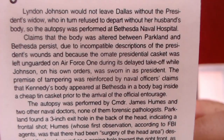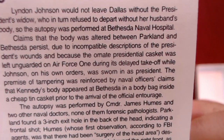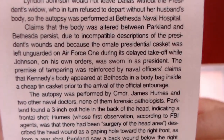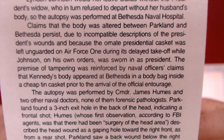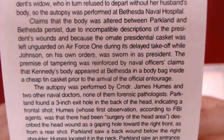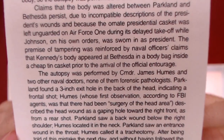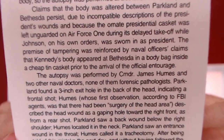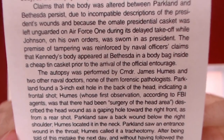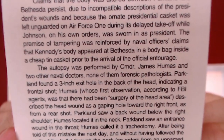The ornate presidential casket was left unguarded on Air Force One during its delayed takeoff while Johnson, on his own orders, was sworn in as president. The premise of tampering was reinforced by naval officers who claimed that Kennedy's body appeared at Bethesda in a body bag inside a cheap tin casket, prior to the arrival of the official entourage.